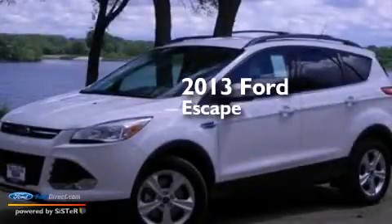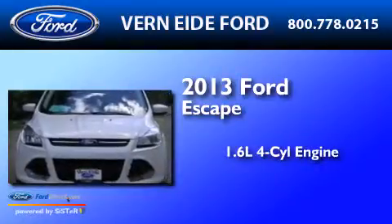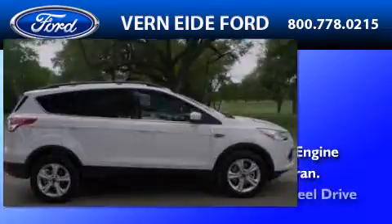This is a brand new 2013 Ford Escape. It has a 1.6-liter four-cylinder engine, an automatic transmission, and four-wheel drive.